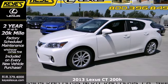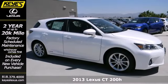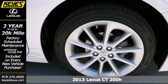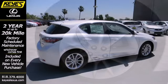Here's a 2013 Lexus CT200H. You get everything you'd expect from a Lexus, all wrapped up in a fuel-efficient package that proves revolutions start in the streets.